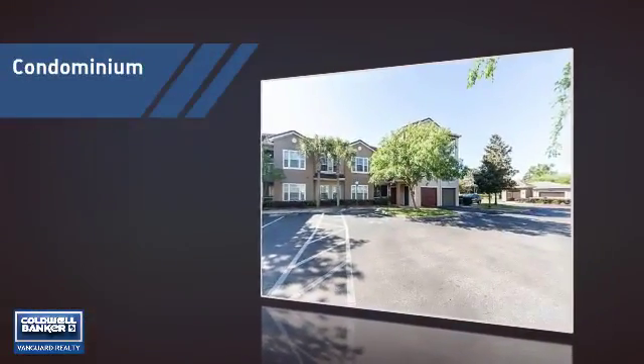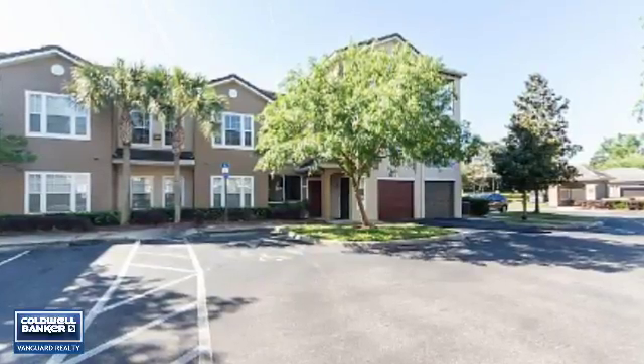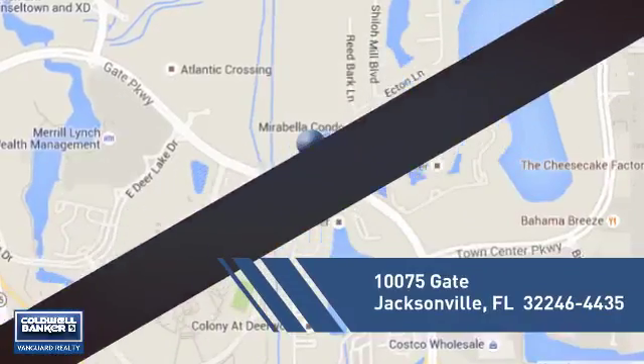This condominium is a great choice for those who want the privacy and easy maintenance of condo living, and it's located in the Jacksonville area.